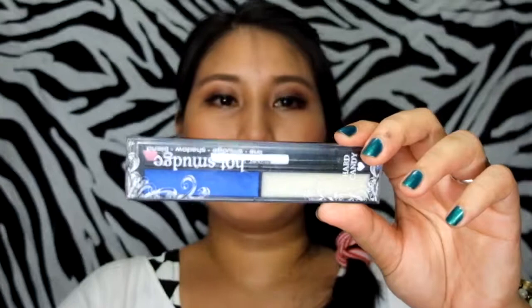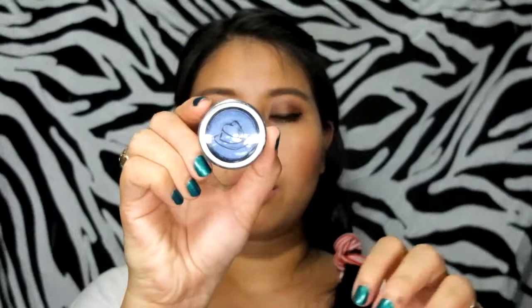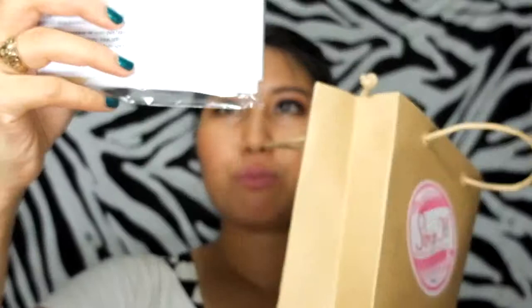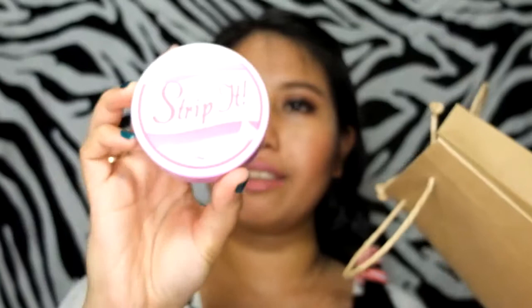I also got an item from Koreana.ph — it's a hot smudge cream eyeliner duo. From the Potion Box I got a single matte blue or purple eyeshadow, and also another Skin 79 BB cream from Koreana.ph. Additionally, I got a Strip It hair removal sugaring kit, which comes with strips and wax.